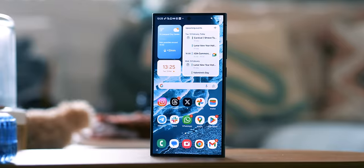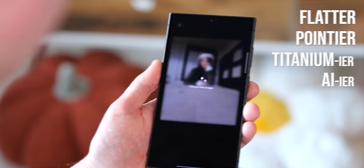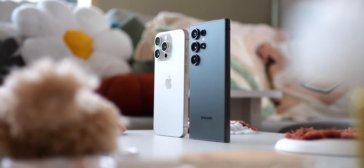Samsung's answer to the iPhone 15 Pro Max is here. The Galaxy S24 Ultra is flatter, pointier, titanium-ier, and AI-ier than ever before. So if you're stacking up a fat stack of your favourite fiat currency for the fanciest flat phone out there, then which one is most worth your cash?